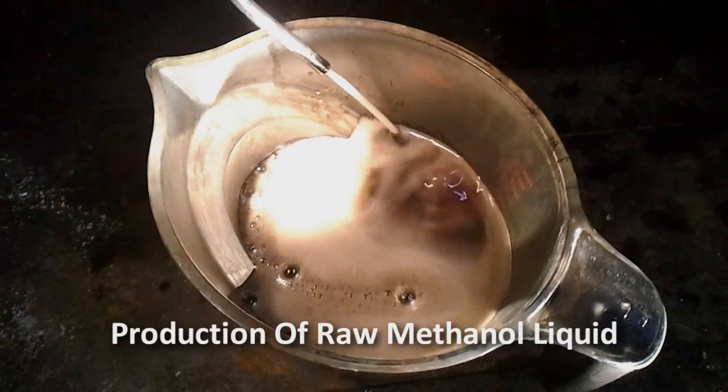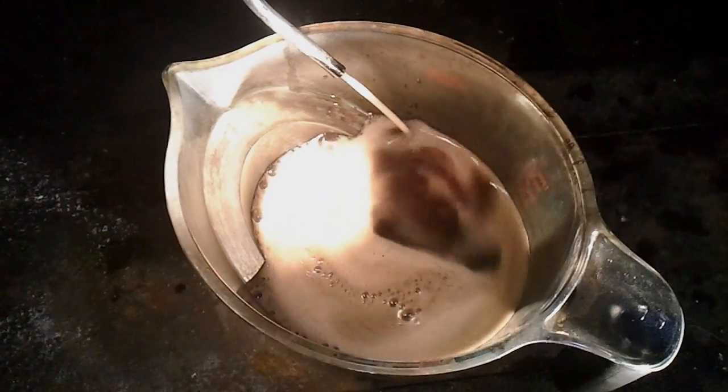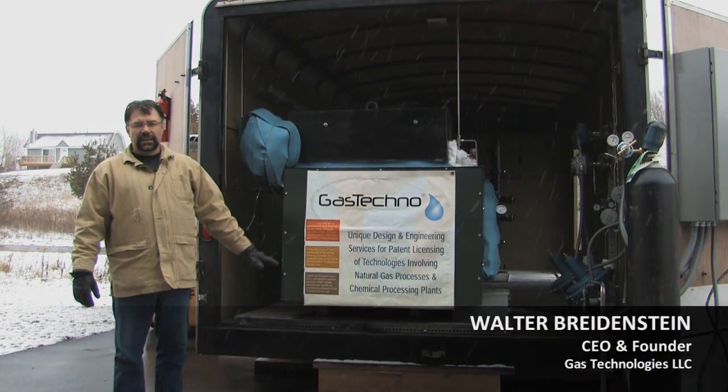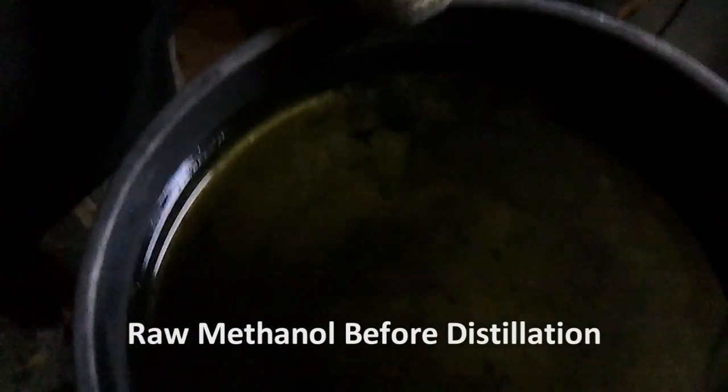The primary purpose of this trailer is to bring in customers so that they can see that we are actually producing methanol, ethanol, and formalin right from natural gas, right from a methane source.